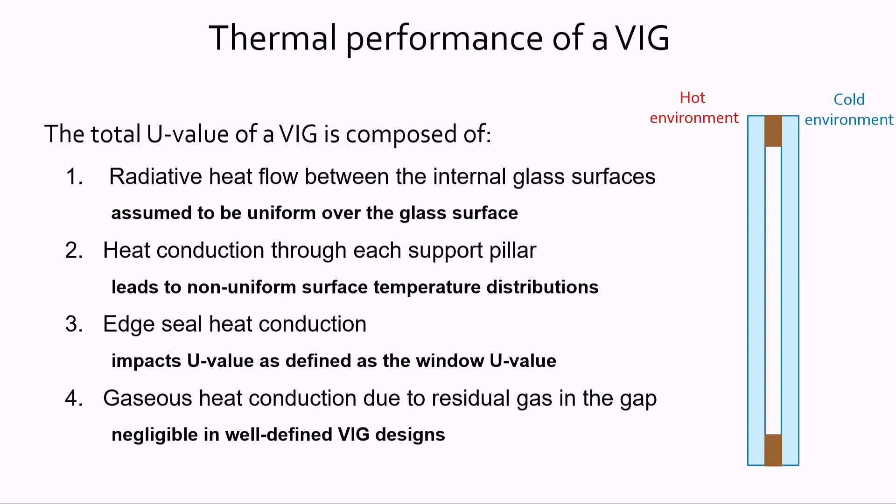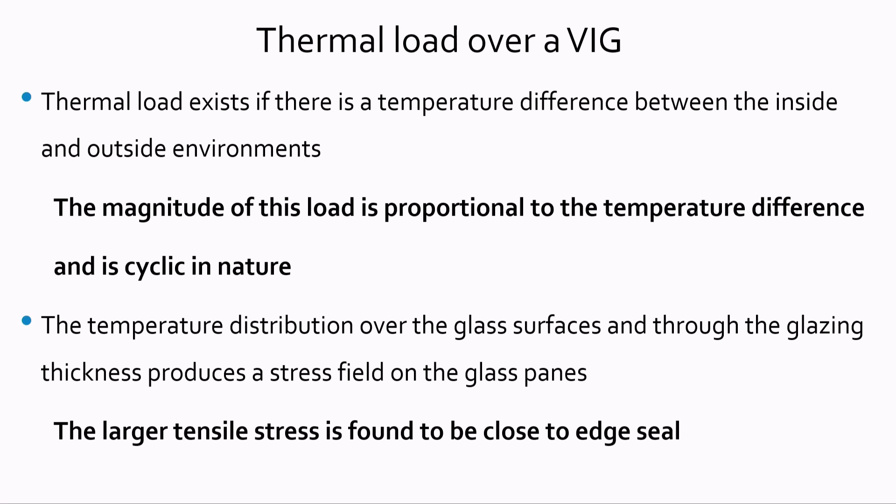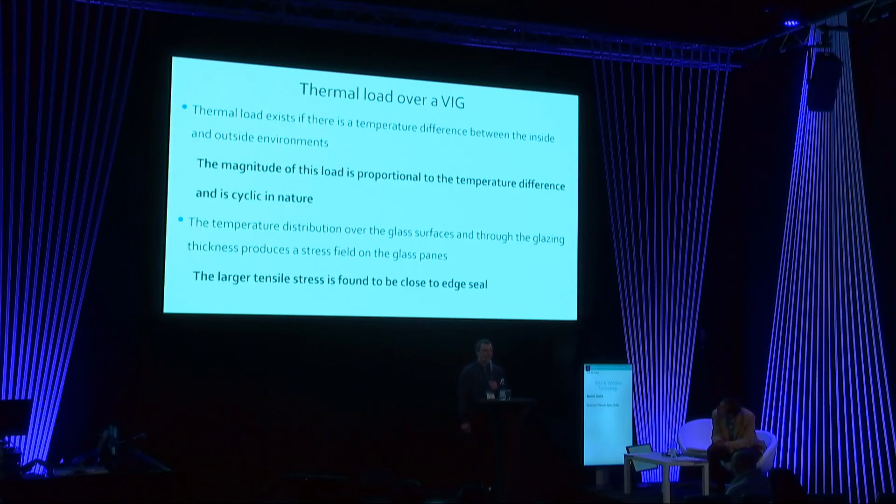The thermal load on the window is applied as soon as the glazing is installed in a building envelope and the inside and outside temperatures differ. The magnitude of the temperature load is proportional to that temperature difference. The origin of the stresses is the temperature distribution across the glass surface and through the thickness of the VIG unit.